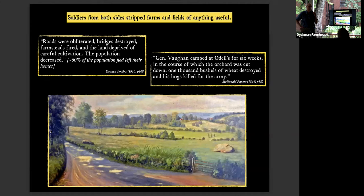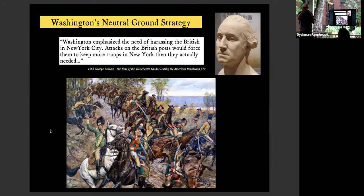Washington tried to take strategic advantage of the neutral ground. His army was smaller than the British, so he thought he could use it strategically: if he raided the British from above, coming into the neutral ground and staging fake battles, he could force the British to reinforce the area, keep more soldiers there, and those soldiers would be unable to fight Washington where he really wanted to fight. He would fake attacks to get the British to over-staff the neighborhood.